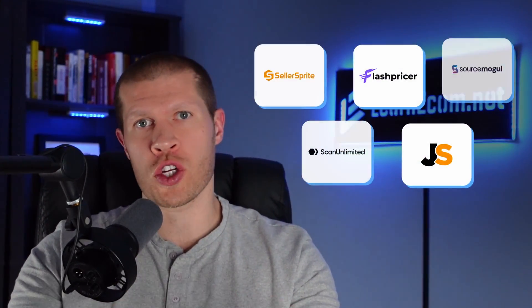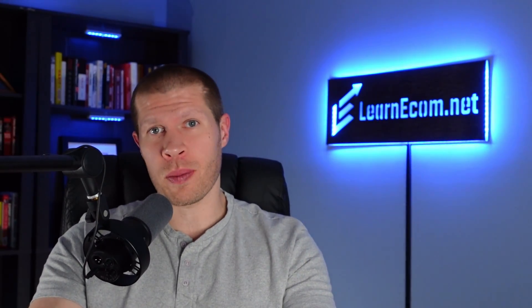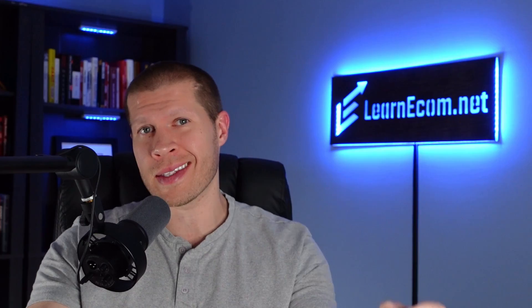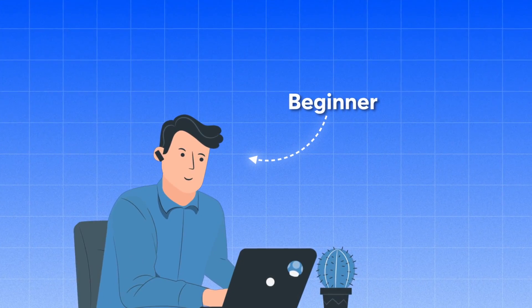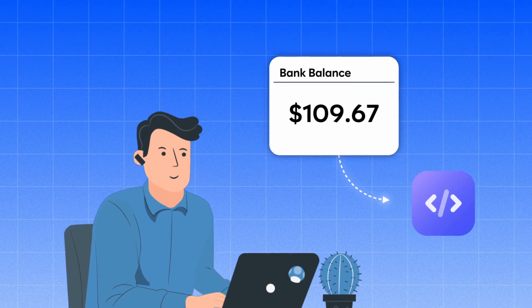When you sell on Amazon, you'll find out quickly that there's no shortage of software that you need to help you. And if you really want to compete, you're going to need some, otherwise you'll be competing with one hand tied behind your back. From product research, to repricers, to stock monitoring, to customer service and email marketing tools — I could go on and on. But most beginners getting into it don't have a lot of excess cash flow to afford these software programs.